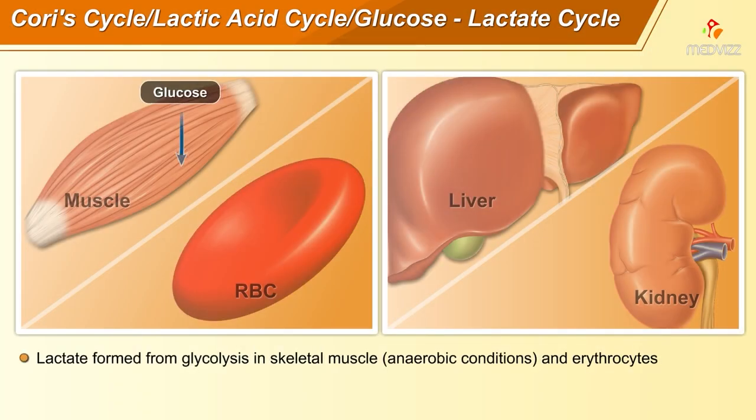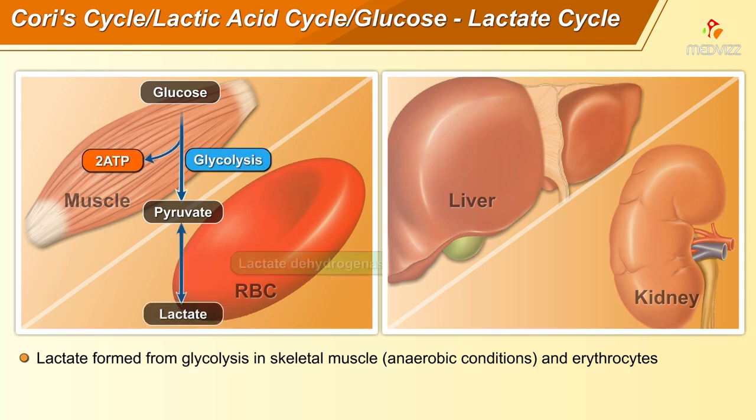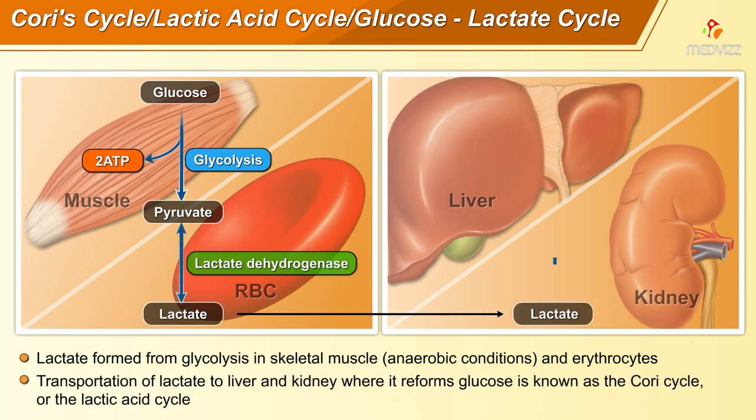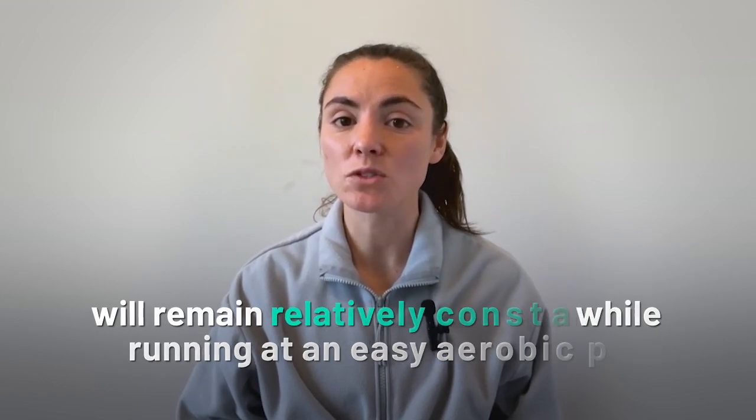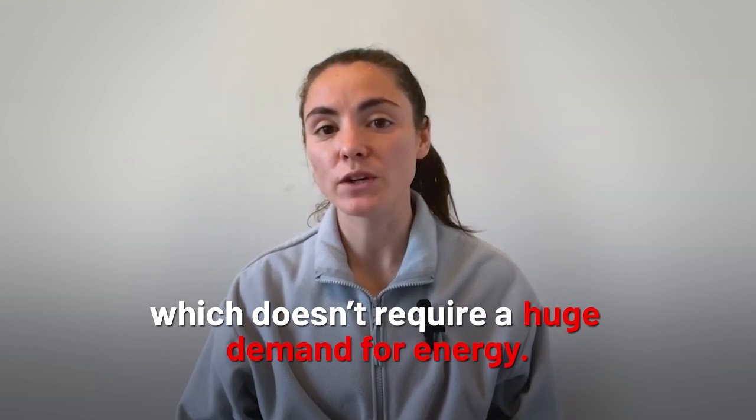Now let's talk about how lactate really works. As you probably already know, your body breaks down glucose for energy, and a byproduct of this process is lactate. During easy running, your body reconverts and recycles this lactate back into energy through the Cori cycle, and carries away hydrogen ions with it. Therefore, the production of lactate and the clearance of hydrogen will remain relatively constant while running at an easy aerobic pace, which doesn't require a huge demand for energy.